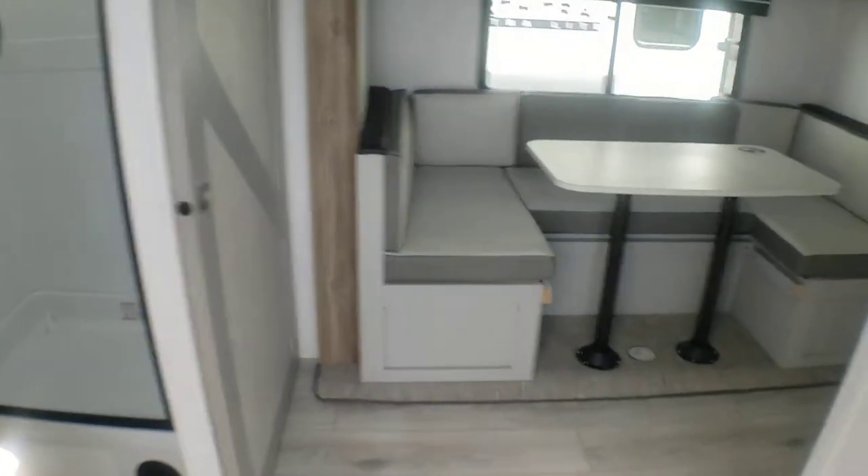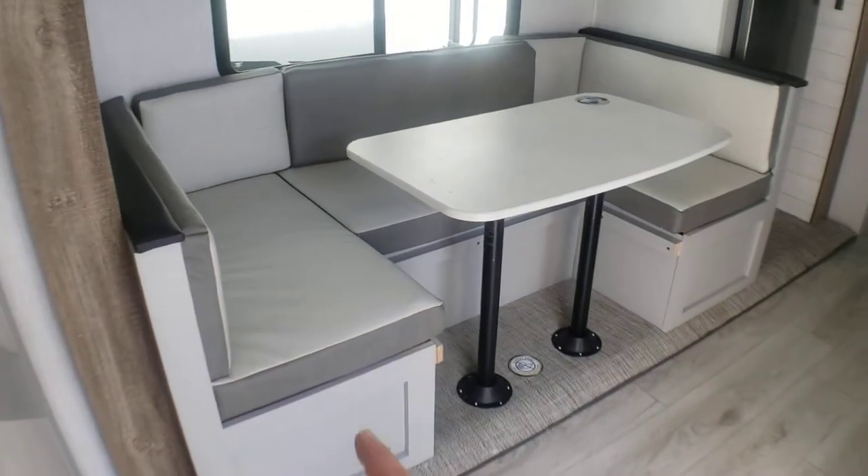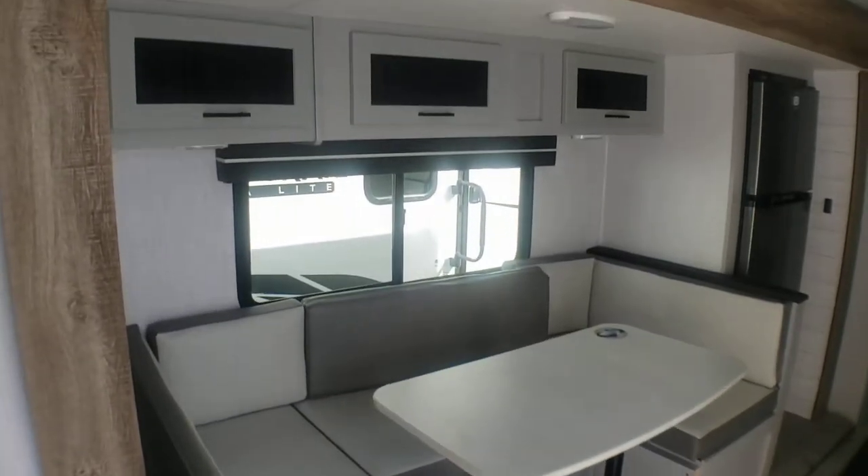This is a rear bath layout. You have a dinette — U-shape — which makes down into a bed and has storage underneath, so you can drop that whole table down. Storage above as well.